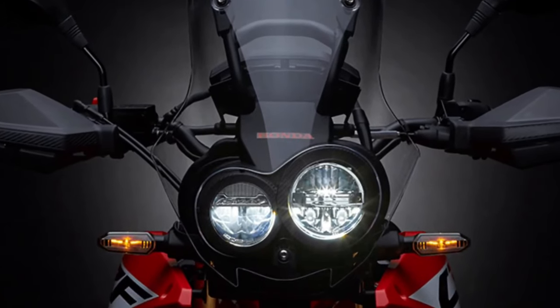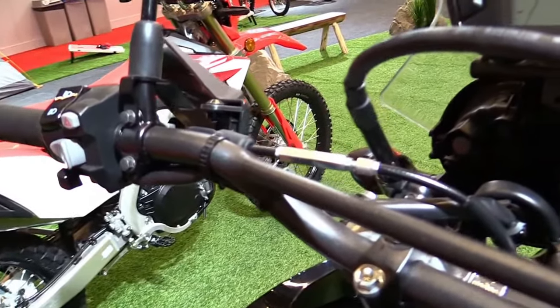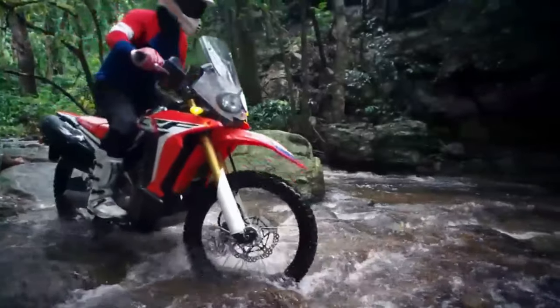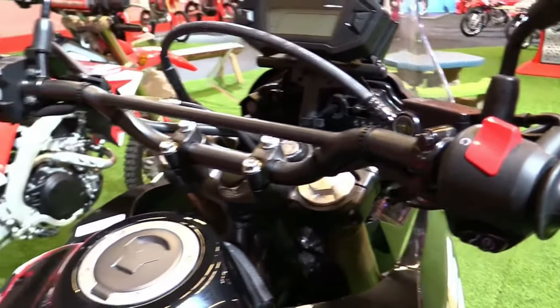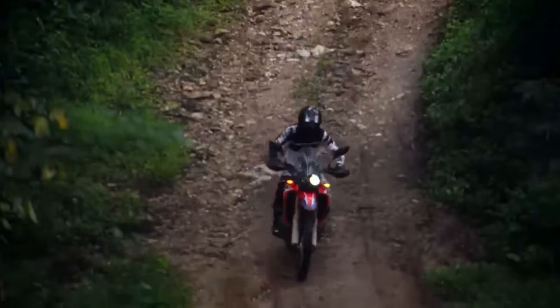Honda has integrated advanced LED lighting throughout the CRF250 Rally, ensuring optimal visibility and energy efficiency. The LED headlights offer improved illumination during night rides, enhancing safety and visibility on dark roads or trails.